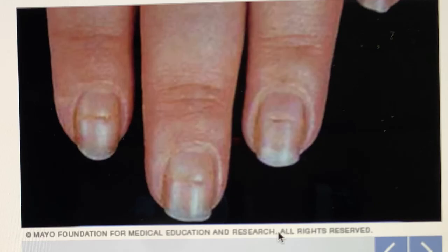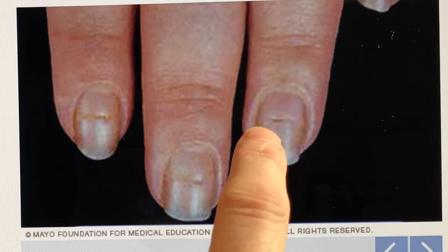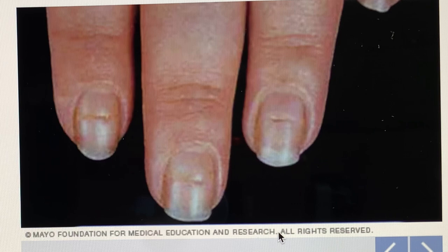These horizontal indentation lines on the nails — if we have a zinc deficiency, that's one symptom you might have. But these lines, known as Beau's lines, are also connected with several other potential conditions such as scarlet fever, measles, mumps, and pneumonia.